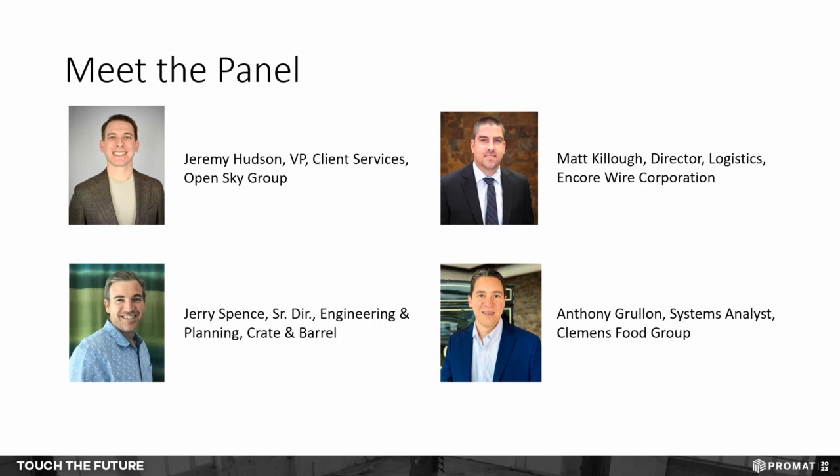Hi everybody. My name is Anthony Grulon. I've been with Clemens Food Group for the last 13 years. I started as a warehouse operator — case picking, pallet picking, and loading. From there I took responsibilities in inventory, then started working with a team doing our WMS implementation, and I've been their system analyst since then. I cover three warehouses across two plants, supporting process improvements and report creation.